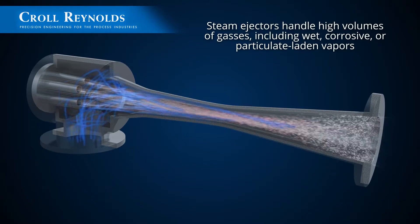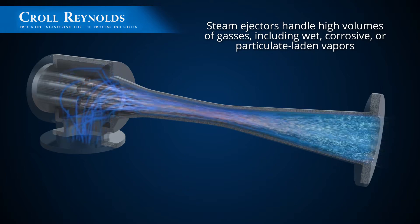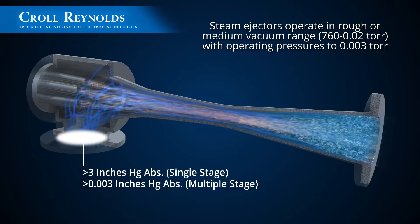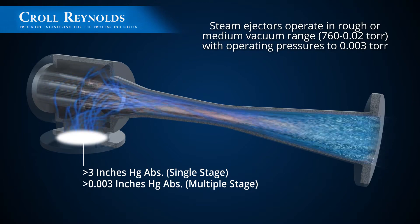Steam ejectors handle high volumes of gases including wet, corrosive, or particulate-laden vapors and operate in the rough or medium vacuum range with operating pressures to three thousandths torr.